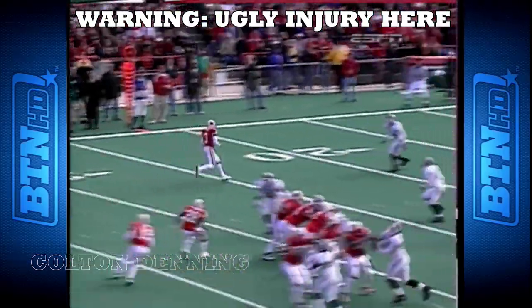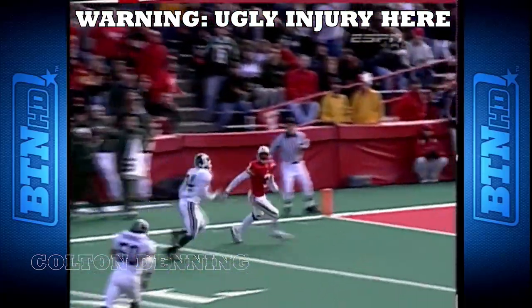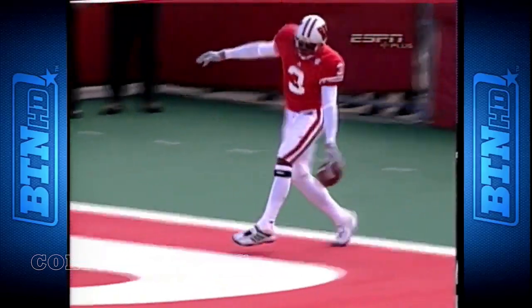Here's the ISO on Evans — excellent route. Dorch comes up and Evans does a nice job of keeping his body between the ball and Dorch.